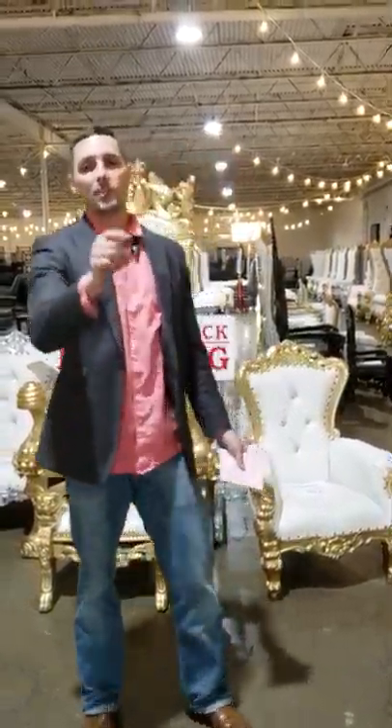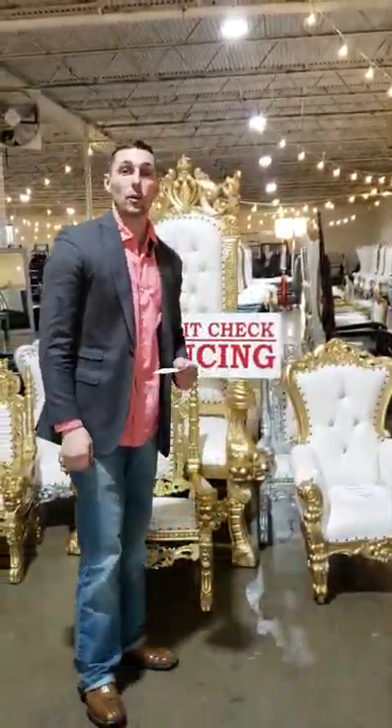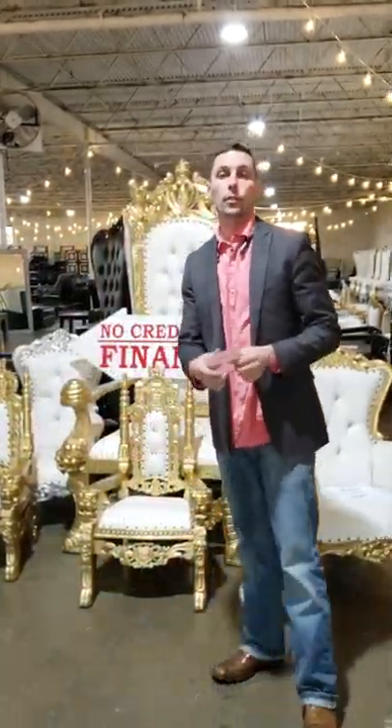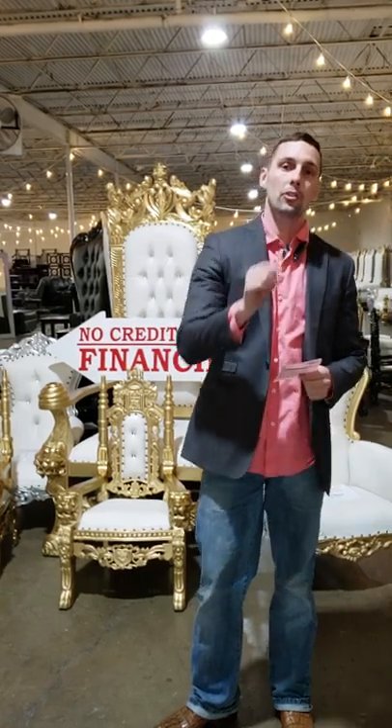Hey guys, Furniture2Go, 2759 Irving Boulevard, Dallas. We're having our throne chair blowout sale. We're also going to host a how-to video. If you're interested in making money selling throne chairs or renting them out, we're going to show you how.